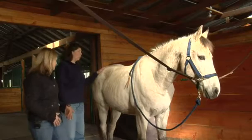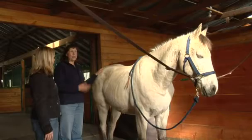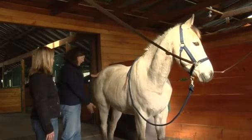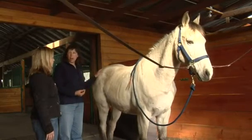Very often we will see what appears to be a primary hind end lameness, and therapies geared at the major joints in the hind leg — such as the stifle, the hock, or the fetlock — have been addressed, but the lameness doesn't respond.